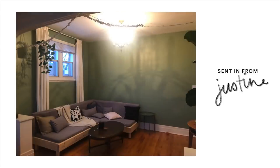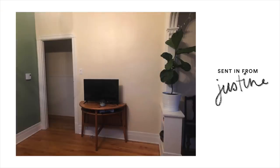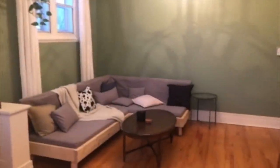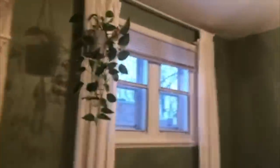Now we're jumping into number two, which is for Justine. She's a 20-year-old studying medicine in Quebec City, Canada. She just painted the walls green in her space and isn't quite sure what to do next. Her dad is a carpenter and made her couch, which is super cool. She actually sent in a video as well — it didn't have audio but it shows she painted two of the three or four walls green.